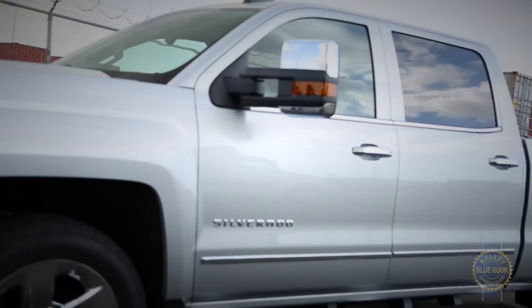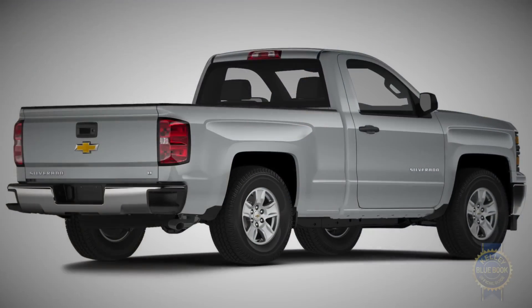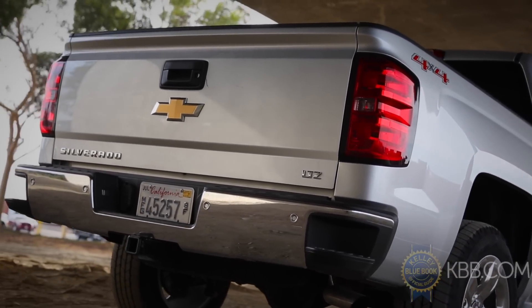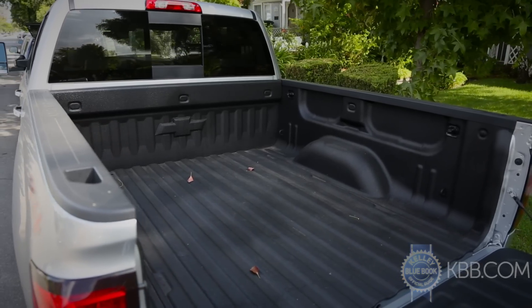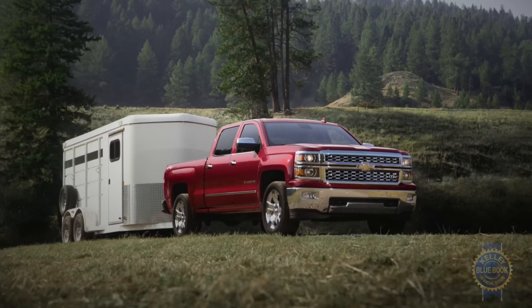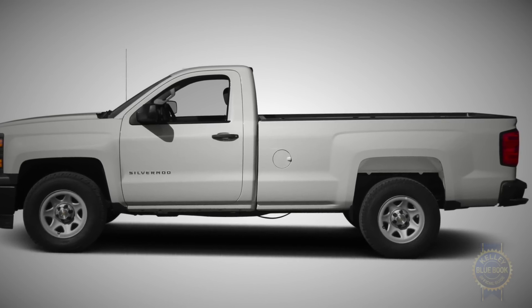There's regular, double, and crew cabs to choose from, each offered with a 6.5-foot bed, though the crew cab's standard 5-foot-8-inch bed might be a better choice if you live somewhere lacking limitless space. If hauling extra-huge loads is on your to-do list, we'd suggest the regular cab's available 8-foot bed.